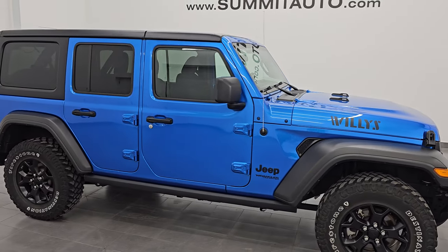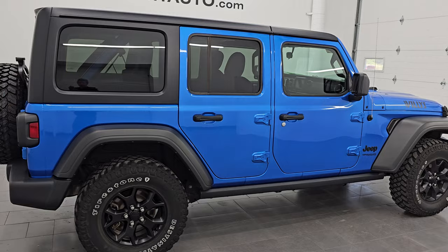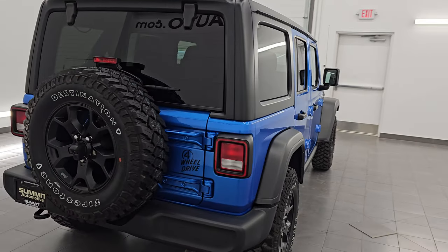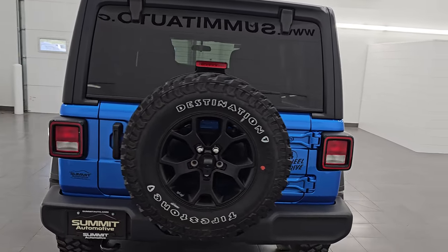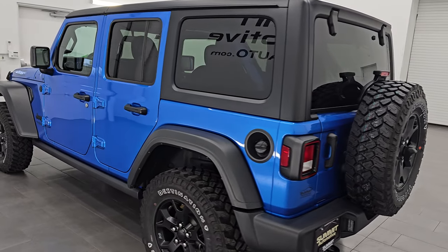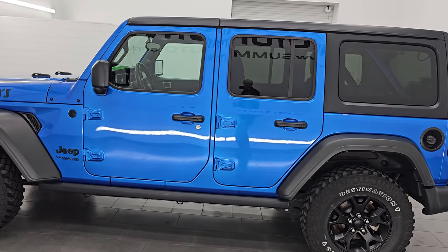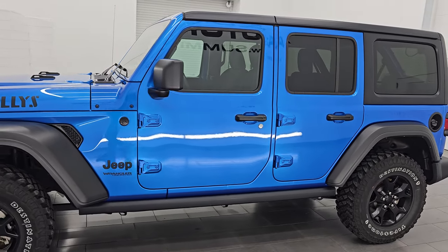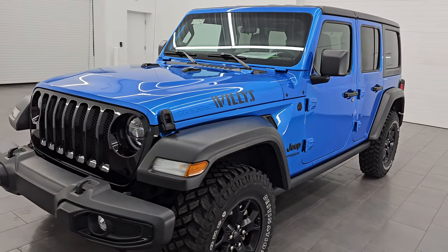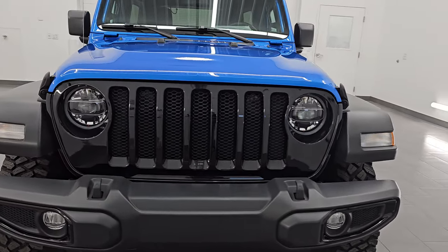Hey, this is Brett. I hope everybody's having a great day out there today. I am extremely excited to go over this ultra-clean, really good-looking 2021 Jeep Wrangler Unlimited Willis Sport. This is stock number 14774Z. I am here at Summit Automotive in Fond du Lac, Wisconsin, your new and used Jeep and Jeep Wrangler headquarters.